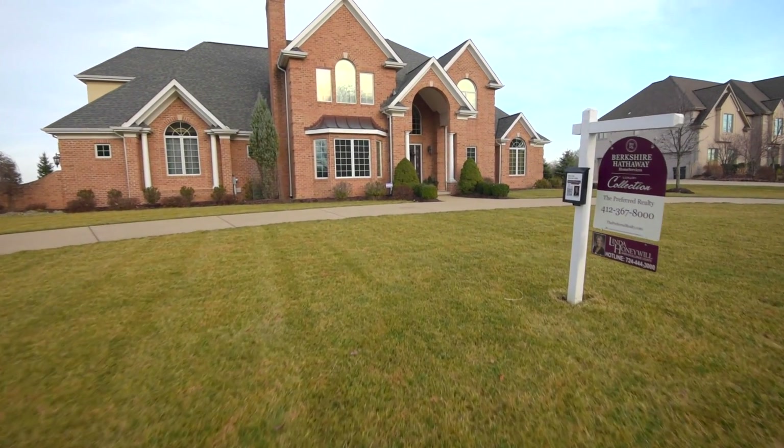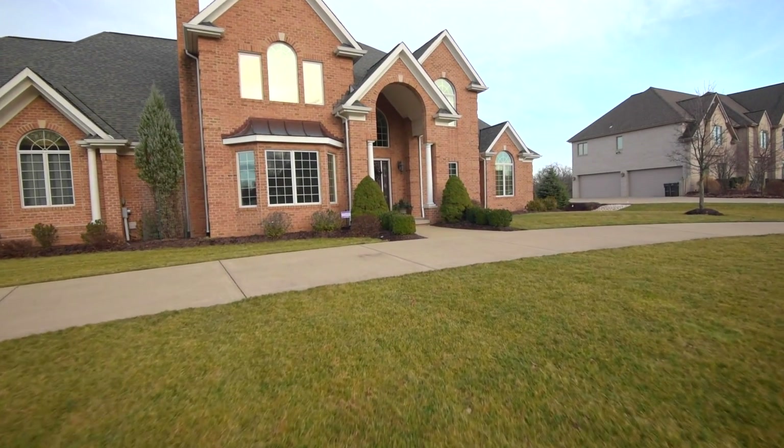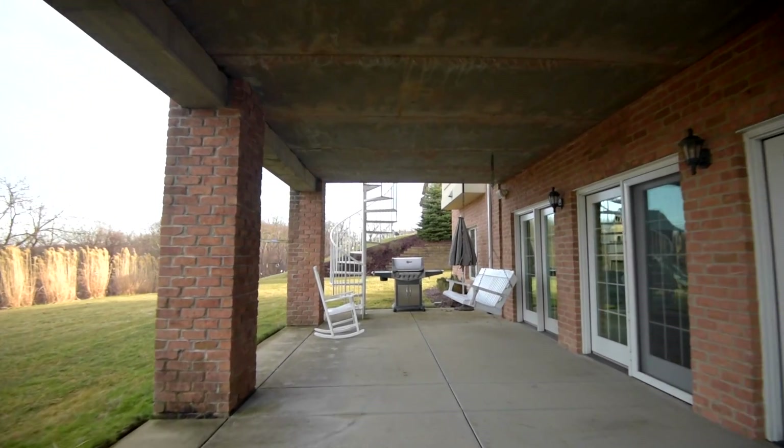Welcome to 709 Parkview Drive. Nestled in the award-winning school district of Pine Richland, it is just a few minutes away from North Park and the Pine Community Center.